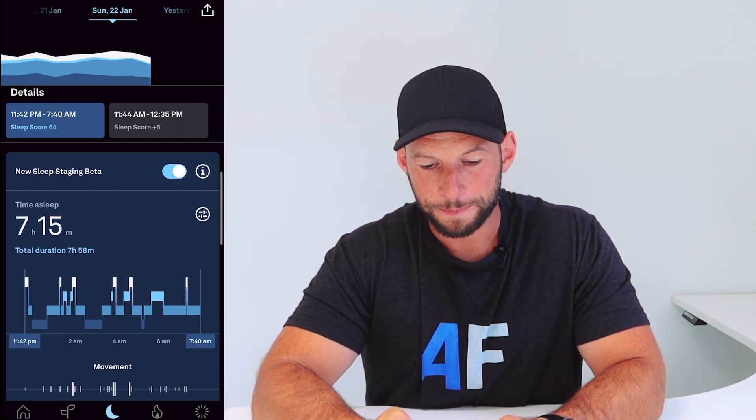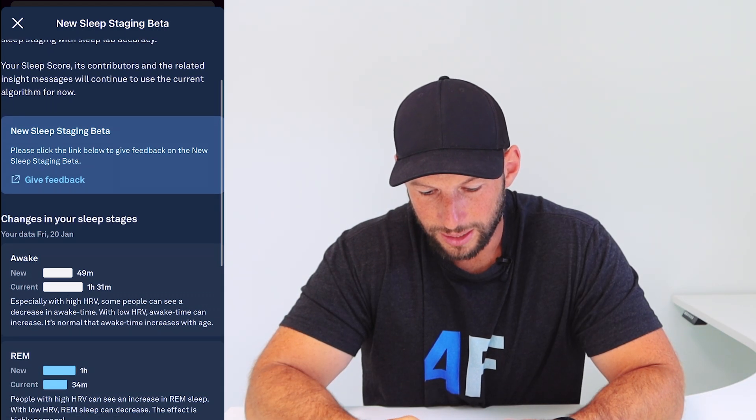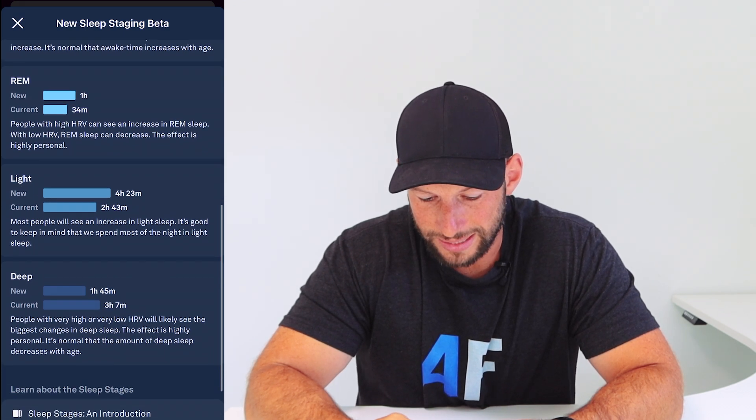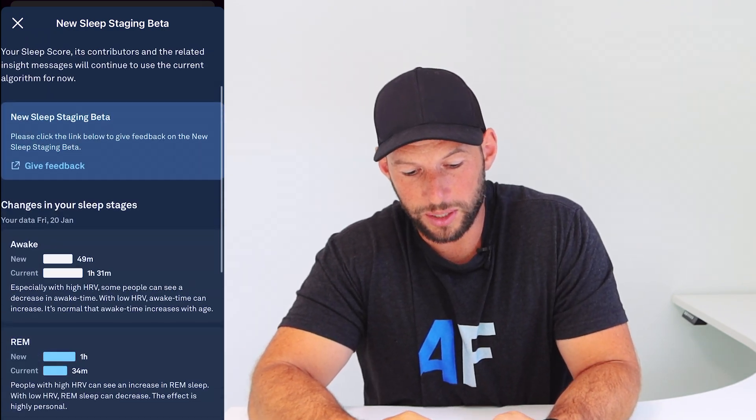One final thing: in the sleep stage view you can tap the info icon and it'll tell you about the beta, and you can also give feedback via a Google form. It shows: awake 50 minutes versus an hour and a half; REM one hour versus 34 minutes; light sleep four hours versus two and three quarters; deep sleep one and three quarters versus three hours - quite a big change. I think Oura Ring is onto a winner here. My experience aligns a lot better with the new algorithm. If you're using this new algorithm, what do you notice? Leave your thoughts below. Subscribe for more content on smart rings, red light therapy, saunas, and gadgets in 2023 and beyond.